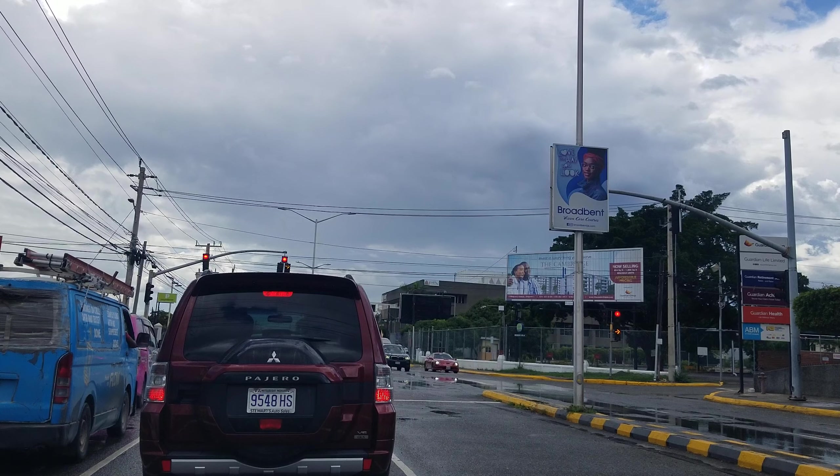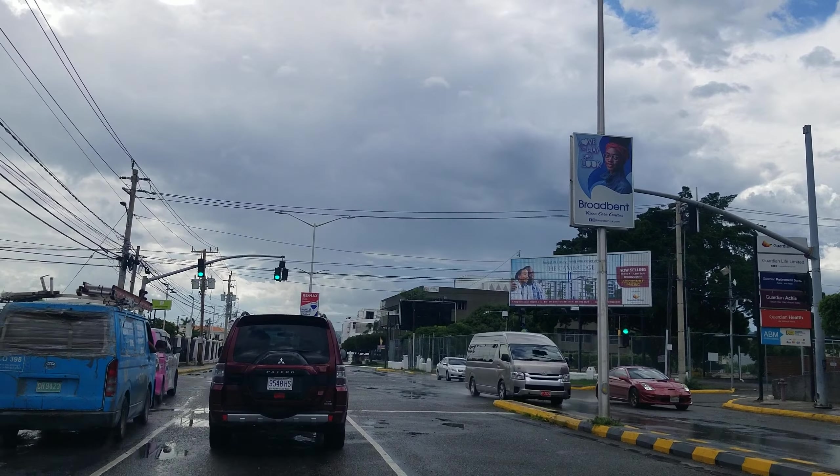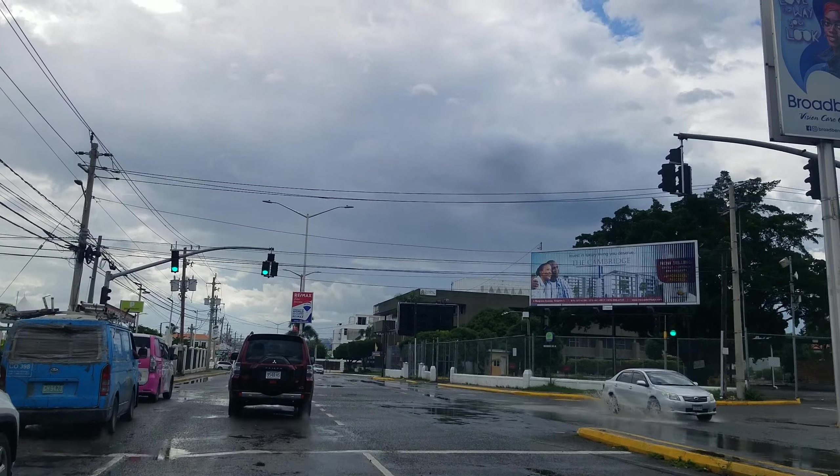Hi guys, welcome back to the channel. Today we're going to be driving through New Kingston. We are at the intersection of Lady Musgrave Road and Trafalgar Road. If we go straight across the light we go on to Trafalgar Road, and if we turn right we stay on Lady Musgrave Road. We're going to go straight and on to Trafalgar Road, and from there we will go on to Knotsford Boulevard.